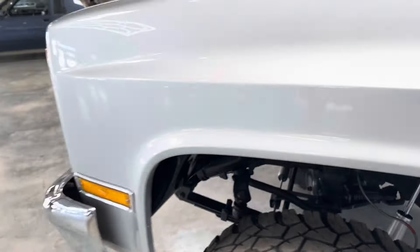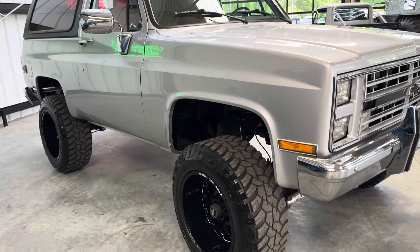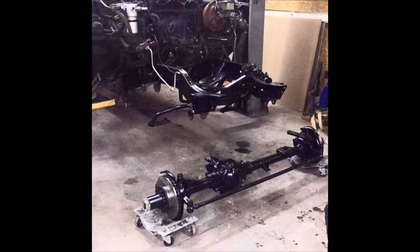This truck's got a 350 TBI engine that was rebuilt along with the transmission — still a 700R4, so you have overdrive. Everything on the truck was disassembled. The front end got all new brakes, rotors, calipers, and steering.